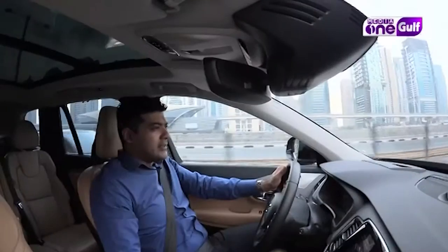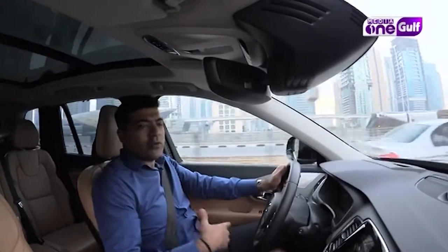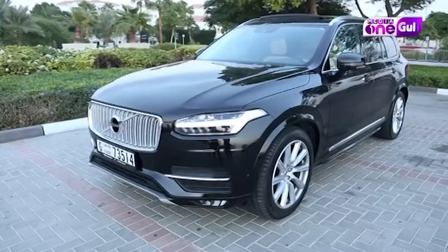Hi and welcome to our show, Live Axle. Welcome to our show — the XC90 T6.